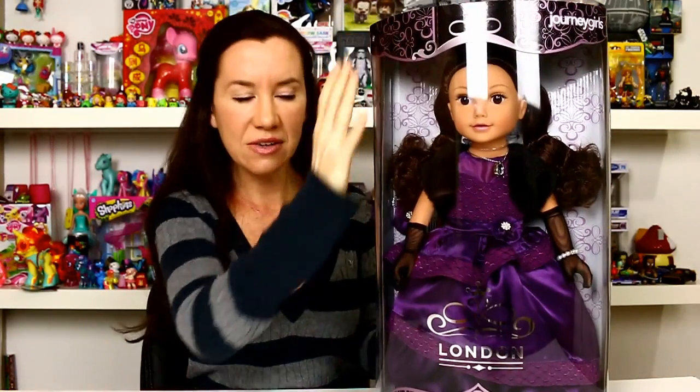You can get Michaela at Toys R Us. She was $49.99 but I got her on sale for 25% off. I got really lucky to get that price because they sold out really fast, and right now she is $44.99, so she is currently on sale. So let's open her up and take a closer look.